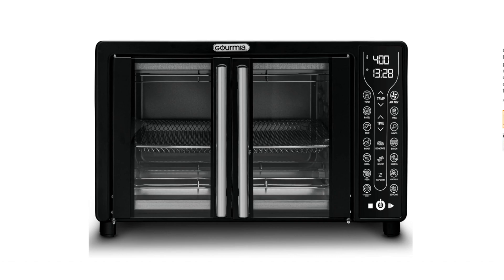17 Cooking Presets: This means you can easily cook a variety of foods, from frozen fries to roasted vegetables, with just the touch of a button. 1700W Power: This ensures that your food cooks quickly and evenly.